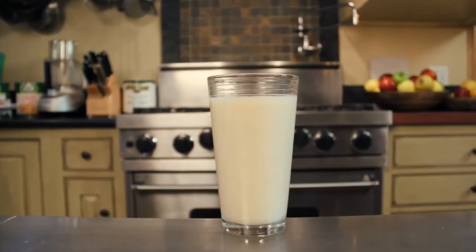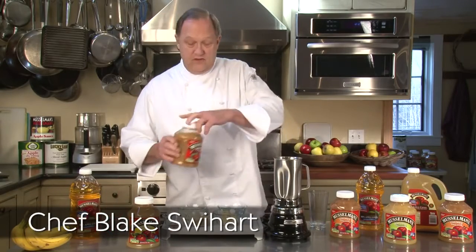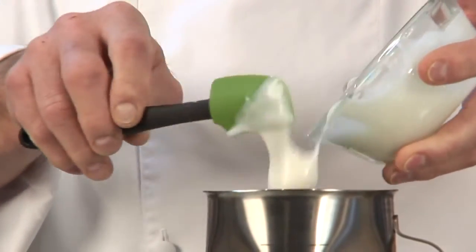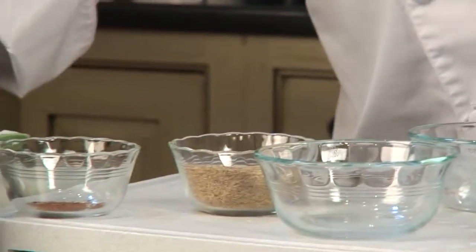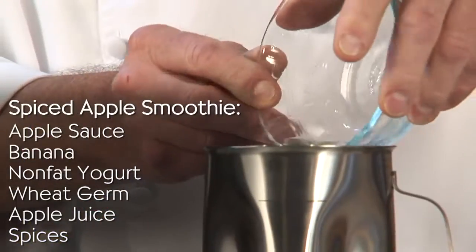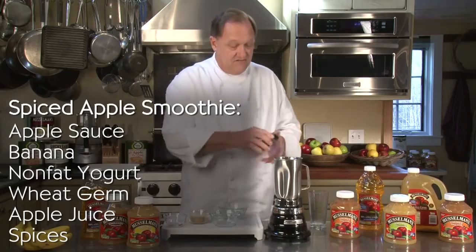Smoothies are a nutritious breakfast treat or on-the-go beverage any time of the day. This is a spiced apple smoothie. We use cinnamon applesauce, but you can use any flavor of Musselman's applesauce. Yogurt — this is vanilla yogurt, but you can use plain or any other flavored. Wheat germ, banana, and Musselman's apple juice. Finish it with a little ice, and here I have a little apple pie spice — you can use pumpkin pie spice or cinnamon. And give it a whirl.